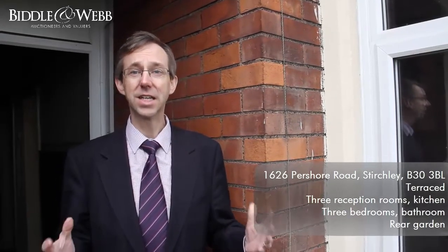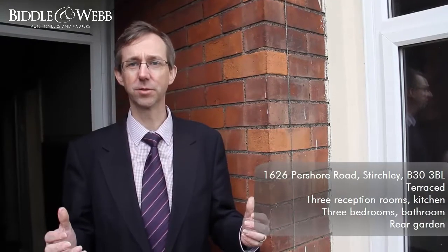Hi, just arrived at 1626 Persia Road, Birmingham. Always exciting when you arrive at a new house. I've just opened up, so why don't you come on in and let's see what we can find.